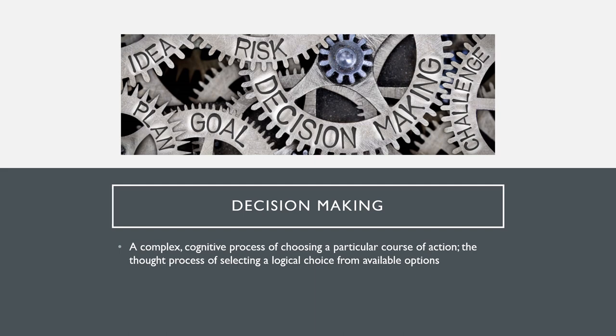This term implies that there are at least two options that have been presented as possibilities for action. At a minimum, the choices are act and don't act. Decision making can be triggered by a problem, but not often handled to eliminate the underlying problem.